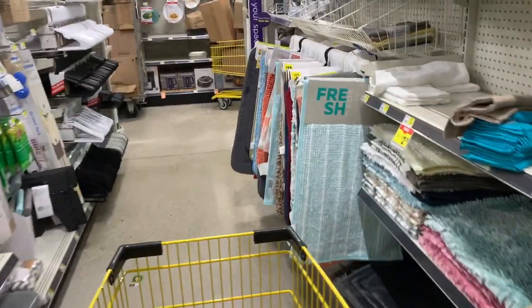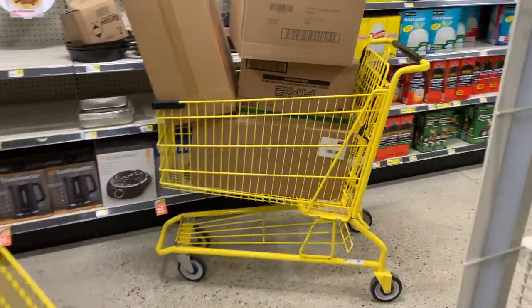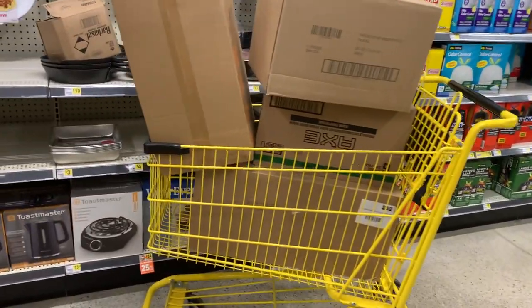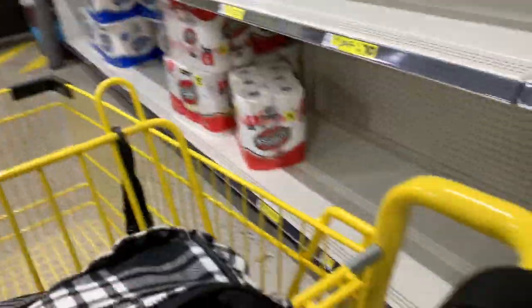Hey guys, welcome back to my channel! Today we are at Dollar General and we're going to do a $5 challenge — we're going to see what we can get for under $5. There are some coupons that are giving serious overage, and we can use that overage to make things cheaper for things that we need.